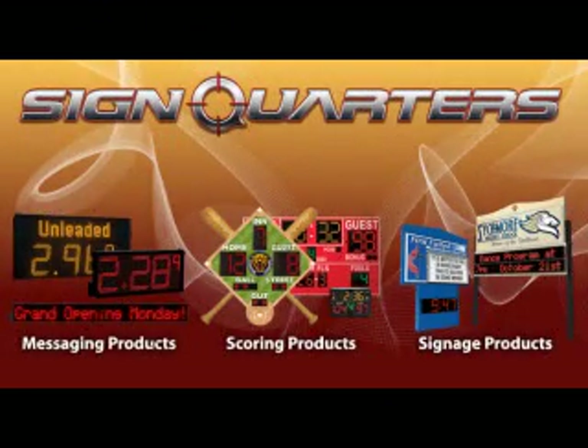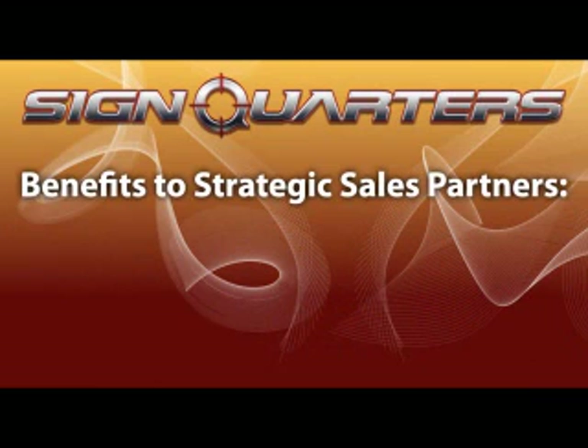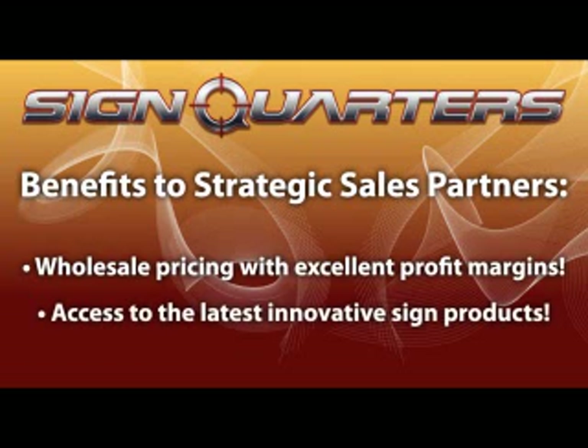Now that we've seen our complete line of innovative products, let's review more of what's in it for you. As a SignQuarter's partner, your company will enjoy high profit margins by selling and installing SignQuarter's unique line of products. SignQuarter's has invested significant resources and time in the research and development of these products, as well as in establishing the distribution networks for these niche display markets. Plus, these products have substantial brand equity in their very specific markets.